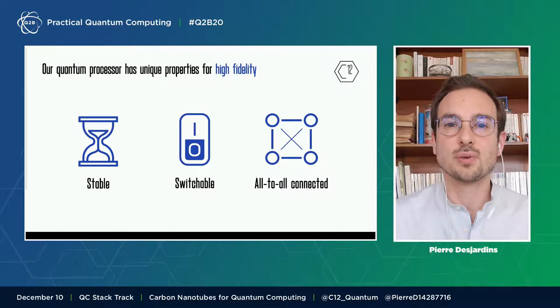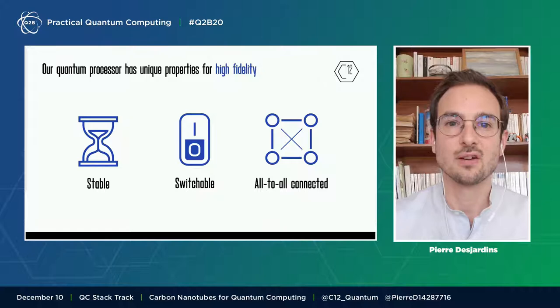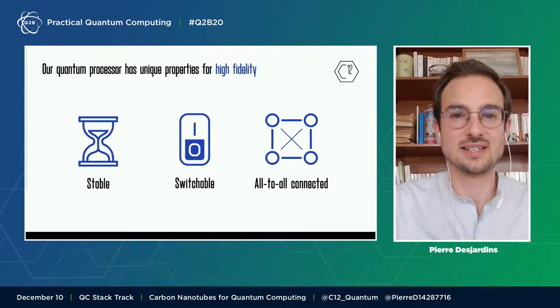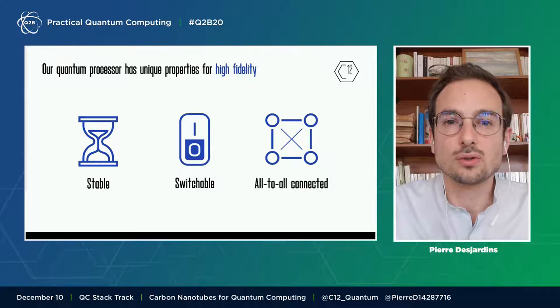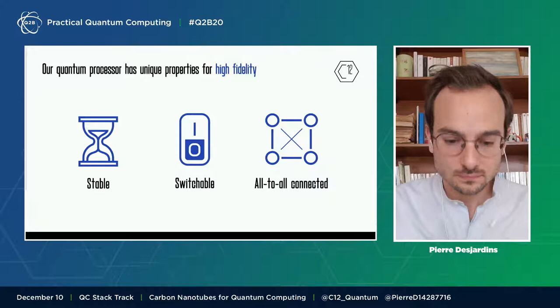A few more words about the tech. Why do carbon nanotubes have the potential of achieving such high fidelity? First, because of the stability of the qubit — we are using spin qubits, and the spin is an intrinsically stable quantum quantity. Second, switchability: we can turn on and off the qubit, which minimizes crosstalk. Spectator qubits — those that do not compute — are protected and become a short-term memory of quantum information.